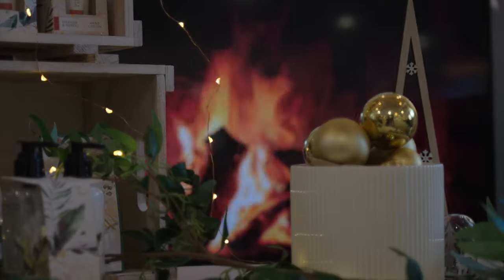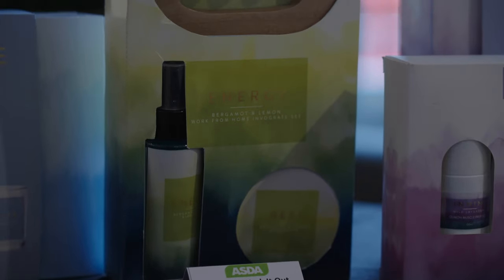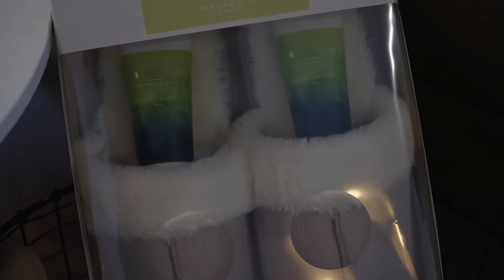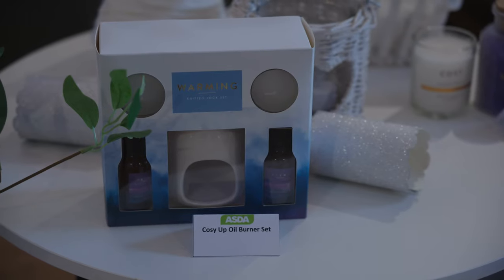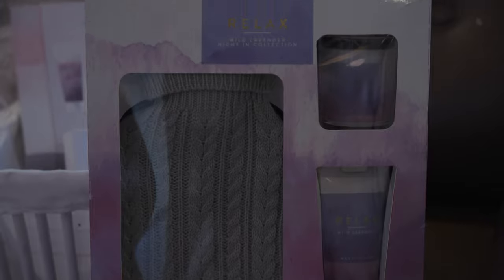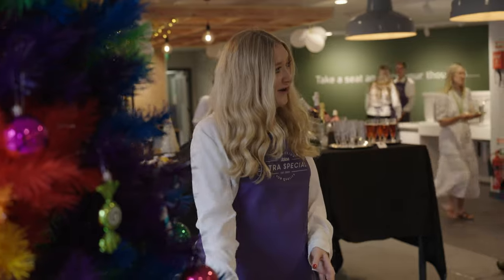Our 'Cozy Up' trend is an inspiring yet understated range that encourages everyday rituals around a positive mind, body and spirit. It builds on the principles of wellness, mindfulness and relaxation, featuring our brand new wellness sets as a gift for those who need some well-earned me time, help with sleep, or a bit of a pick-me-up — we've got everybody covered.